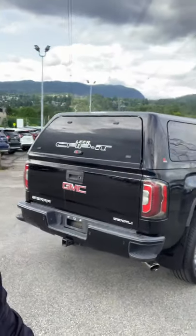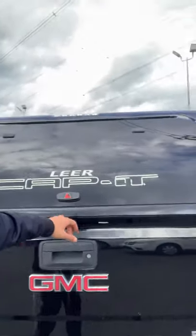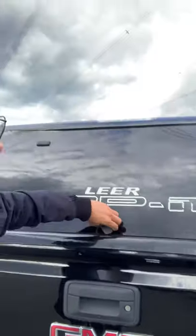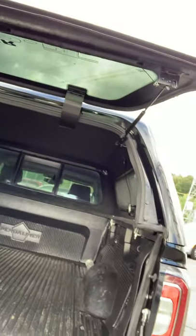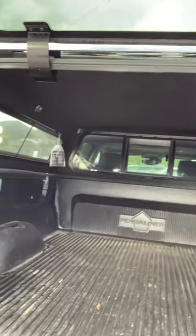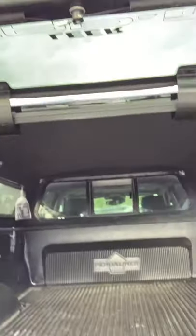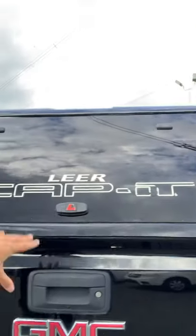You guys are going to have a ton of space, and coming around to the back, you can see it has a gorgeous canopy on it from Capit. I'm going to go ahead and unlock it — it folds up and has two hydraulic arms. Just in the rear you also get a nice backup camera. I'm going to drop the tailgate — it has a slow release, and it comes with a bed liner and a nice carpeted insulated canopy. It's going to be great if you guys ever want to camp in the back of the truck.